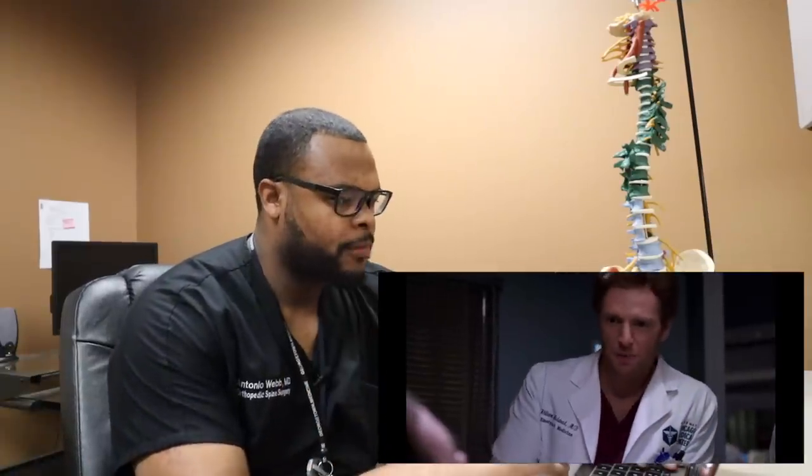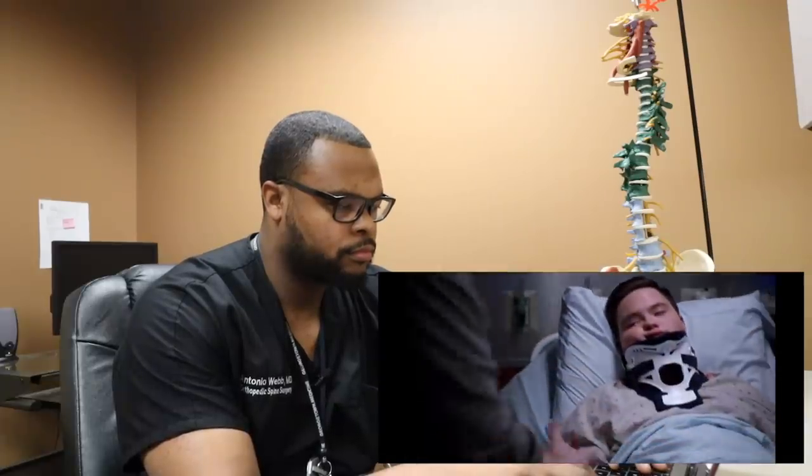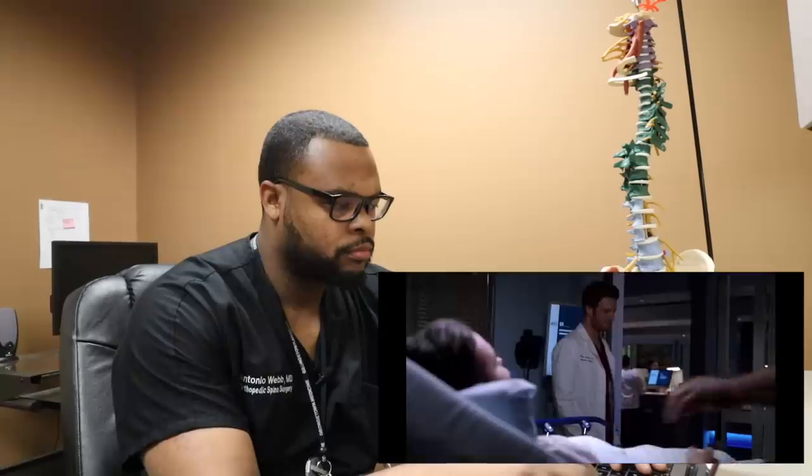What it means is that your spine is built a little differently and not working quite the way it should. We've seen it in about 25% of Down syndrome patients. This atlantoaxial instability can cause a lot of issues: clumsiness in the hands, numbness and tingling, problems with the patient's gait, and problems with their bowel or bladder.